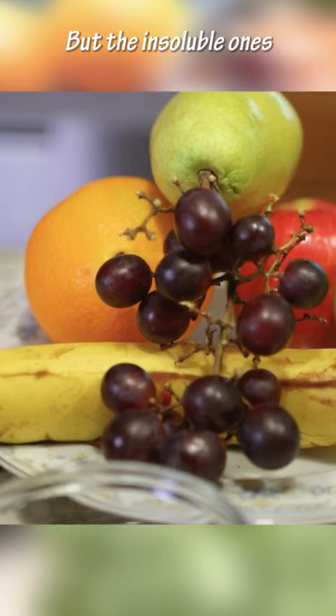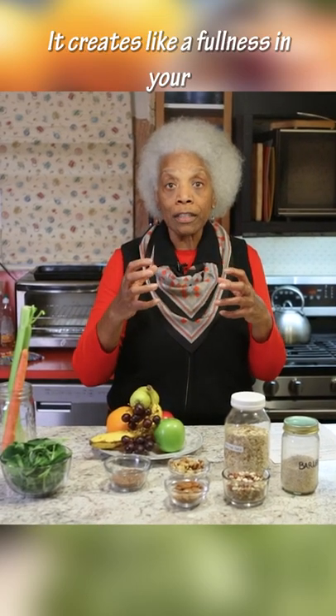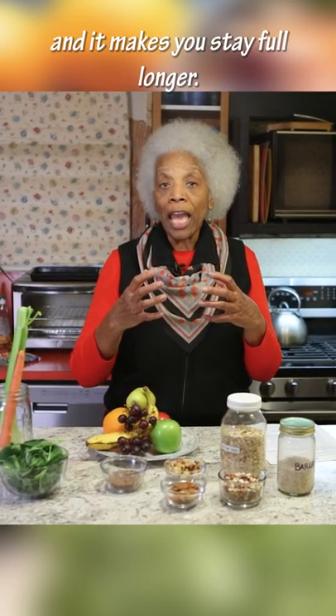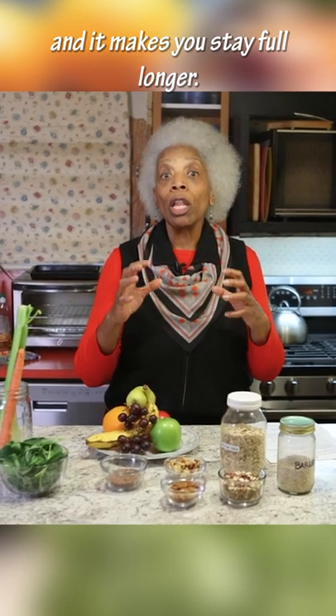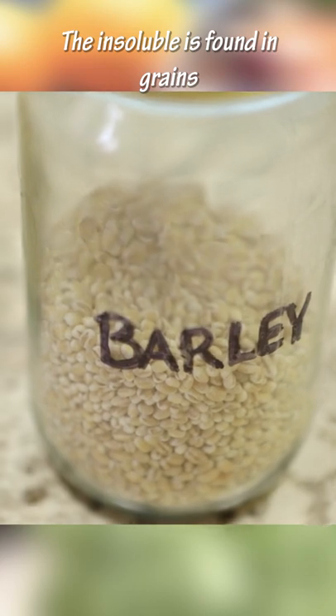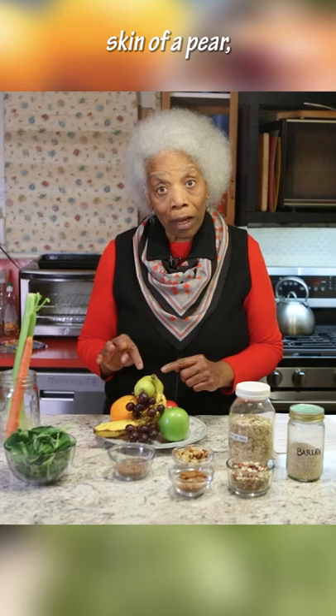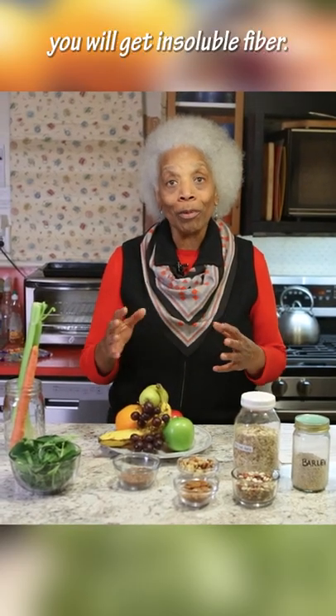The insoluble ones are the ones that don't dissolve in water. It creates a fullness in your tummy when you're eating and makes you stay full longer. Insoluble fiber is found in grains and the skins of fruit — like if you eat the skin of an apple or the skin of a pear, you will get insoluble fiber.